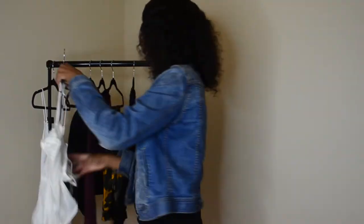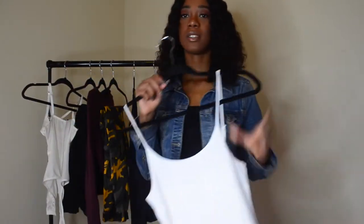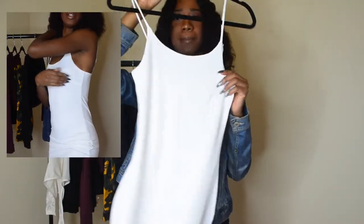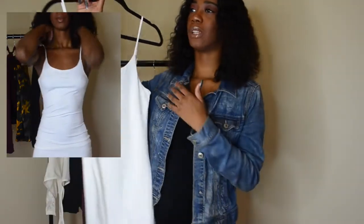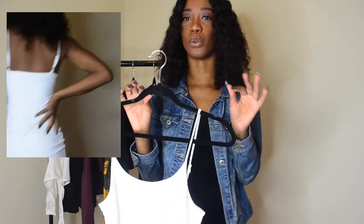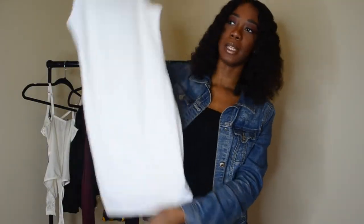The last item I have here is just a simple, plain white dress. It's just really, really short. The only thing I don't like about this is these little lines right here — it just makes it look weird. Maybe because I don't have as much chest going on, it just makes it look weird. But yeah, this is what it looks like — just a plain, simple white dress.